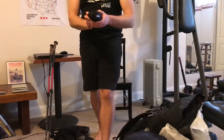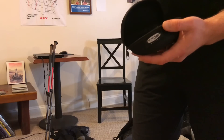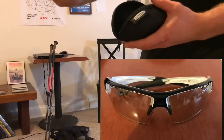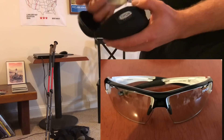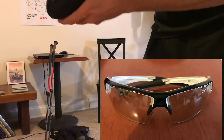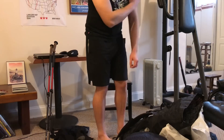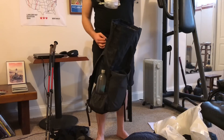I've got these Tifosi sunglasses that change color depending on the brightness — lighter when it's not too bright and darker when it's super sunny. Very lightweight and they come with a lightweight case. A nice little pair of sunglasses.